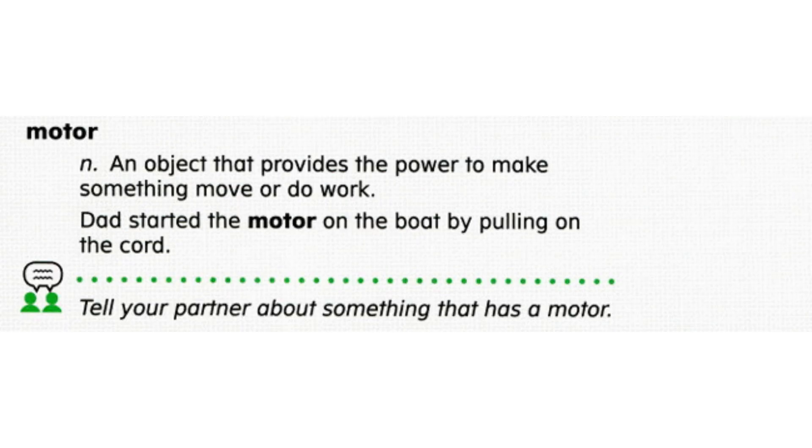Motor. A motor is an object that provides the power to make something move or do work. Dad started the motor on the boat by pulling on the cord.